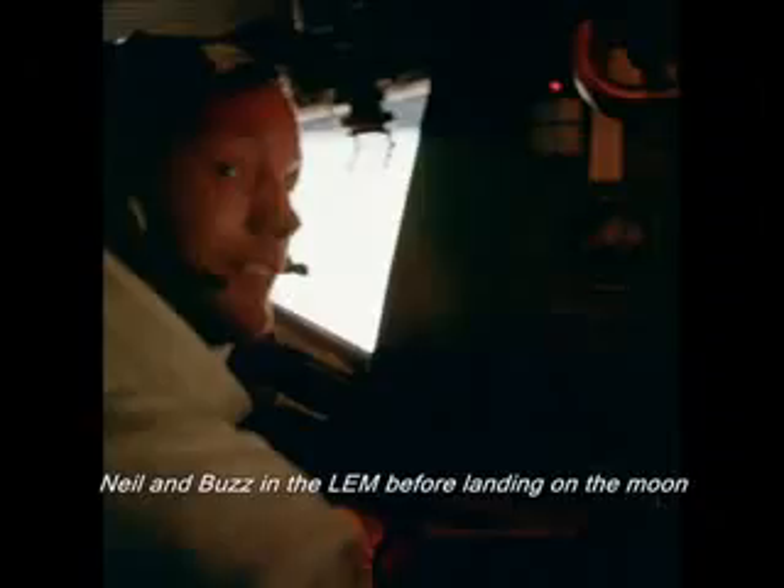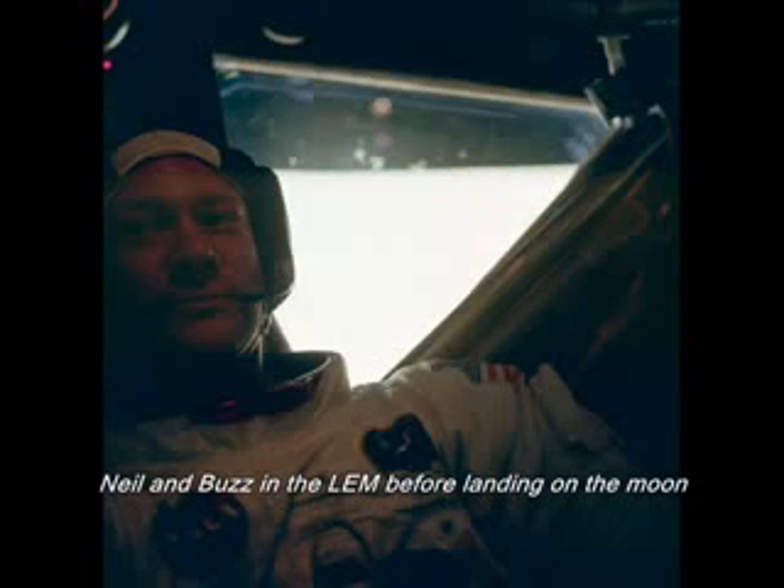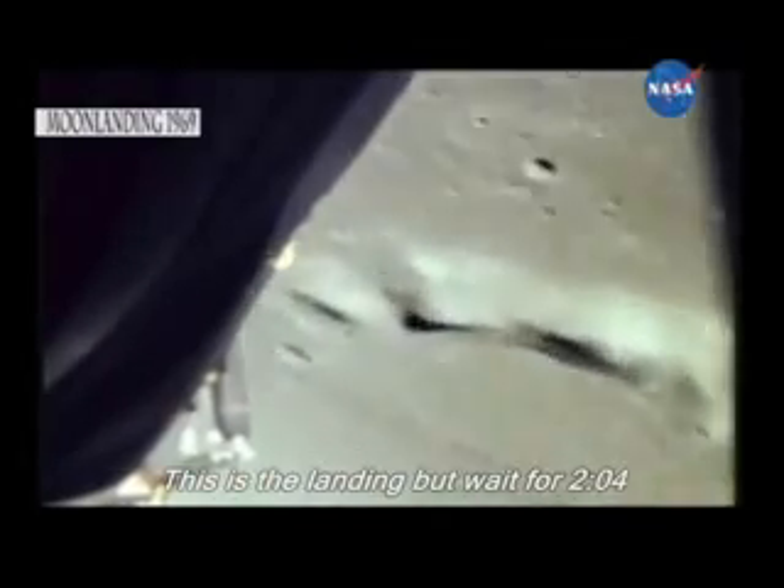We'll be right back. Go for landing. Altitude 4,200. Go for landing, over. Roger, understand, go for landing, 3,000 feet.